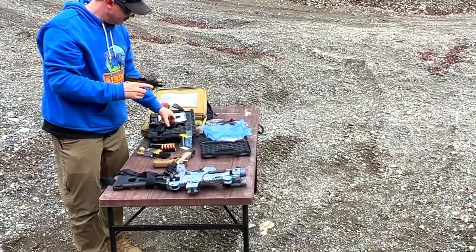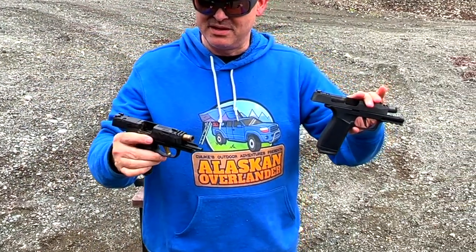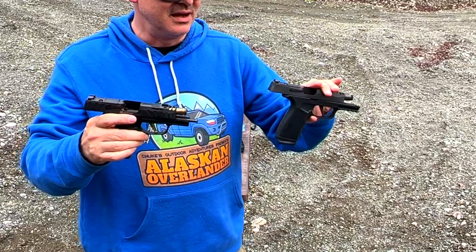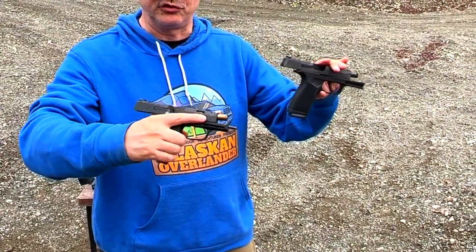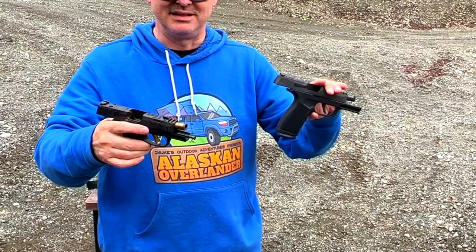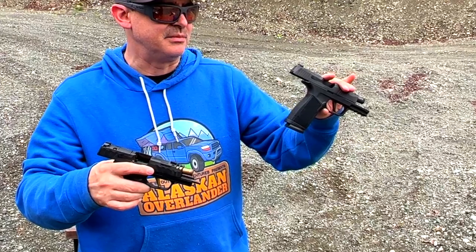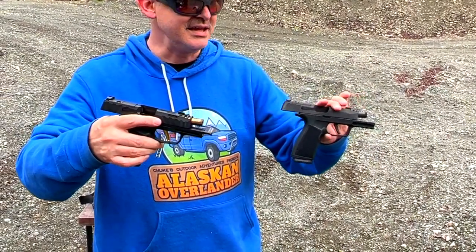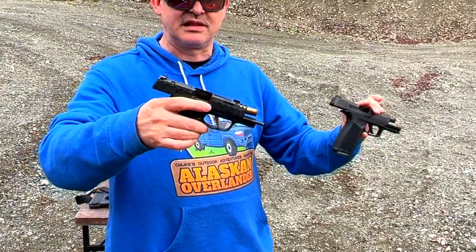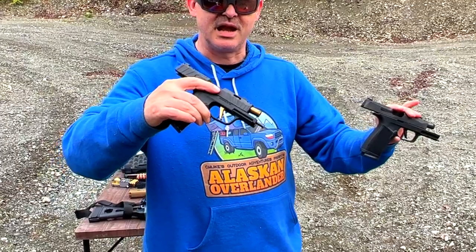Wow, not much of a difference. I thought the Macro would shoot better because it's got a bigger grip, and I do like the coated trigger and barrel on it. But I have to say I would go with the Spectre Comp — the grip was just enough to get my pinky on, and you can use the 17-round mag in it. For price, I'd get the Macro. It felt slightly better with the longer grip, but the Spectre shot just as easily with the compensated slide. Pretty close, but I give a slight edge to the Spectre Comp.